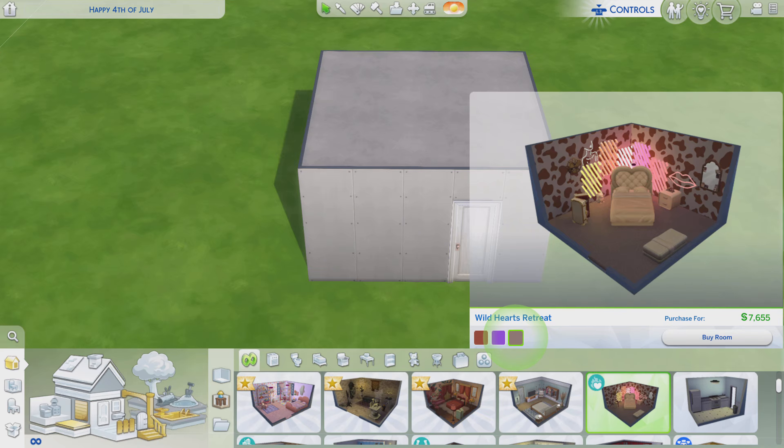Greetings! I am Harry Larry from Gary, and this is episode 349 of The Sims 4 Maxis Rooms.